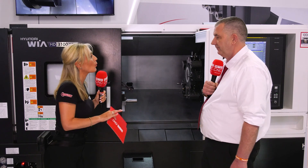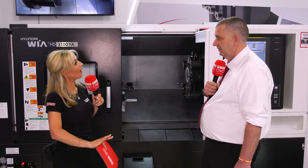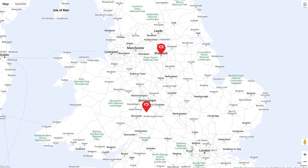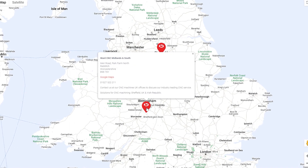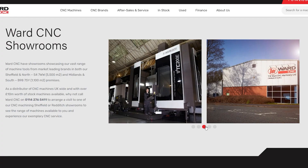You've opened a showroom — I know it's been open a while now. You're up north in Sheffield, but you've also got a showroom in the Midlands to cater for a different area of the UK. That's right. We have our Redditch facility as well, which really helps with proximity to our Midlands customers and those in the south. It just makes that journey a lot easier for them, and we stock it with a good cross-section of machine tools to target those areas.